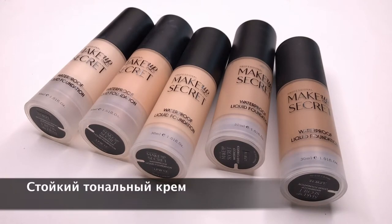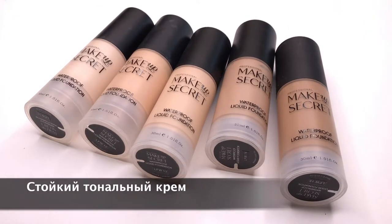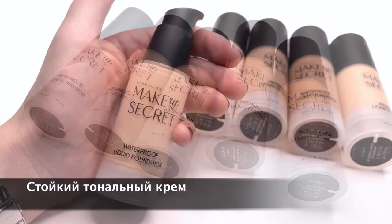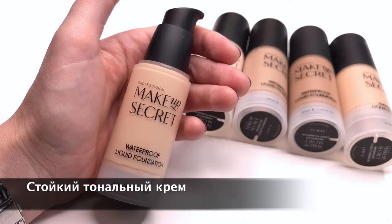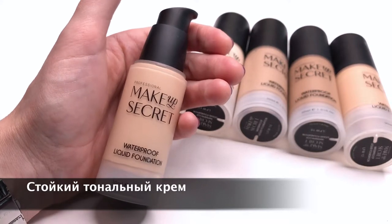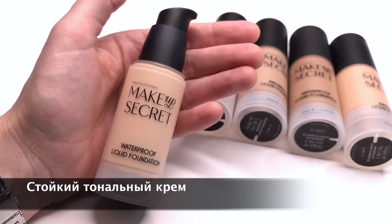Почему многие профессионалы делают выбор в пользу стойкого тонального крема? На это есть несколько причин. Он подходит для любого типа кожи и особенно для кожи, склонной к жирности. У этого крема очень хорошая перекрывающая способность, поэтому его использование рекомендуется при проблемной коже. Отличная стойкость позволяет использовать его каждый день даже в жаркое время года.